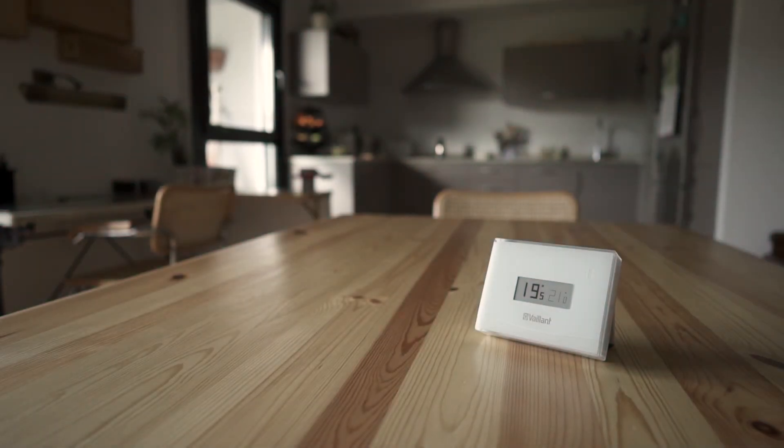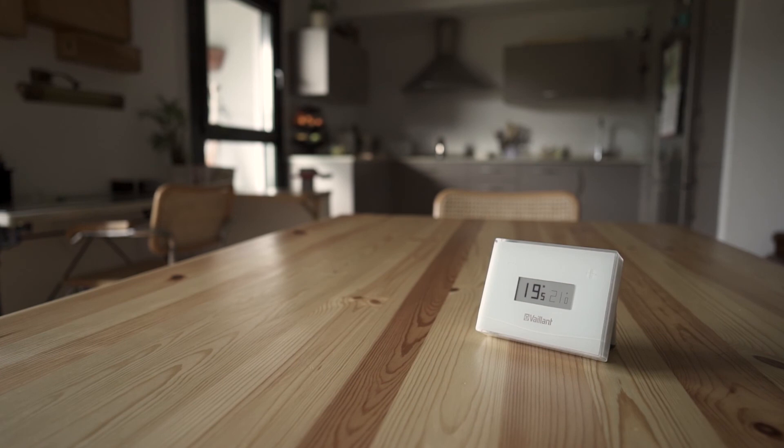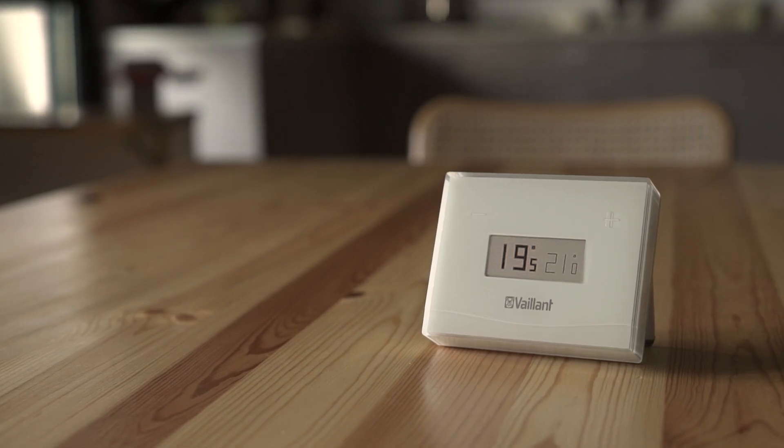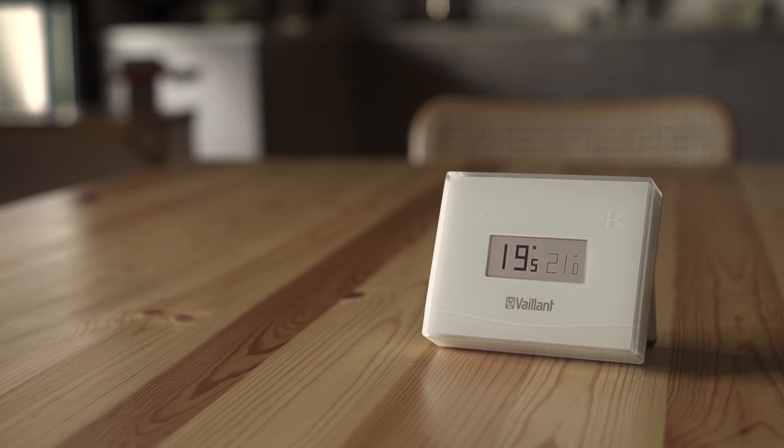Valent has the most advanced modulating thermostat on the market, the V-Smart, which in addition to all the advantages mentioned, also adapts the temperature of the boiler to the needs of the house at all times, whilst taking into account the outside temperature.